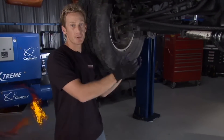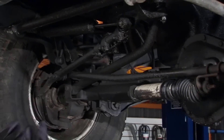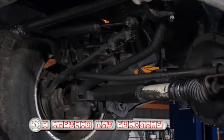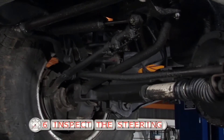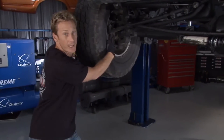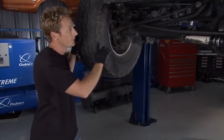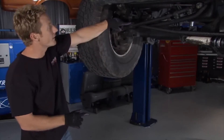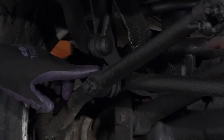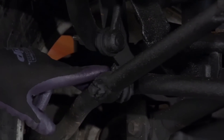Step number six brings us underneath the truck to check the entire steering assembly. It's a visual inspection — you can do this on the garage floor. Every time you see a ZERT fitting, hit it with grease until you fill up the seal so your ball joints stay lubricated. Over here you can see this ball joint has a split seal — grease will come out and dirt will go in, eating up that ball joint.